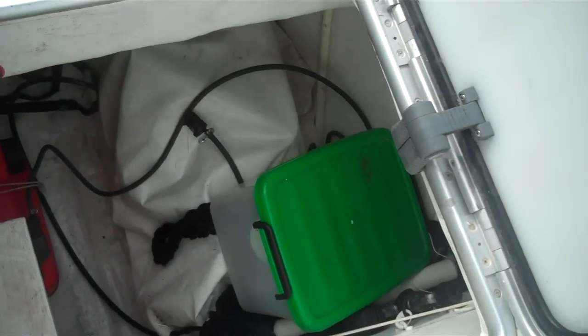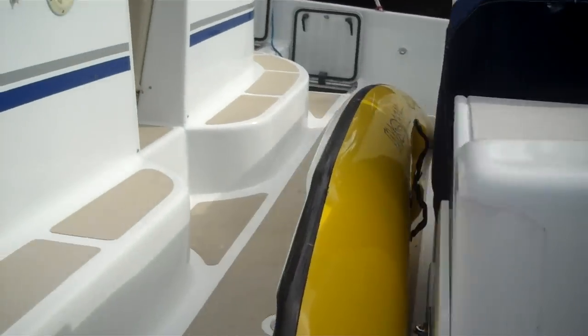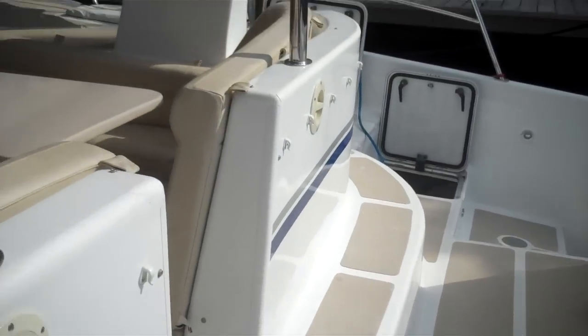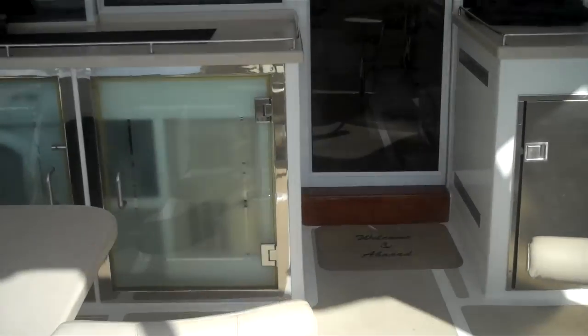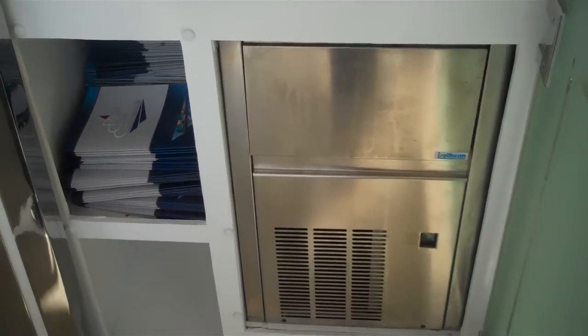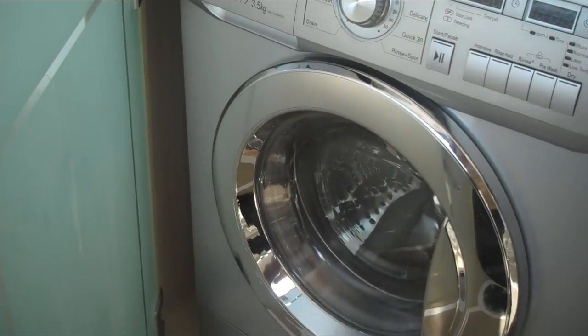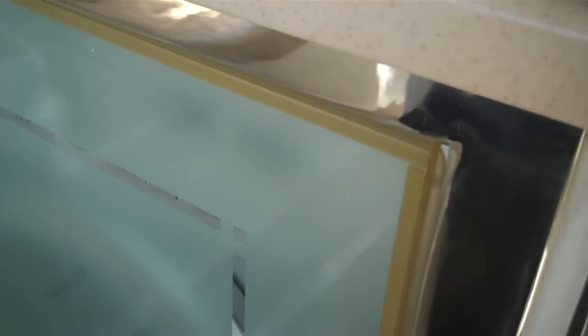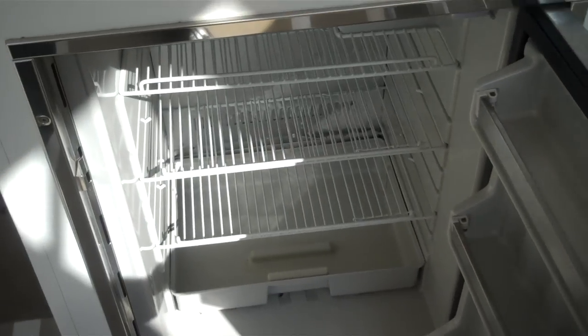Here's a storage locker and the swim deck. We have an ice maker in here and a washer-dryer. Cockpit fridge — nice and cool.